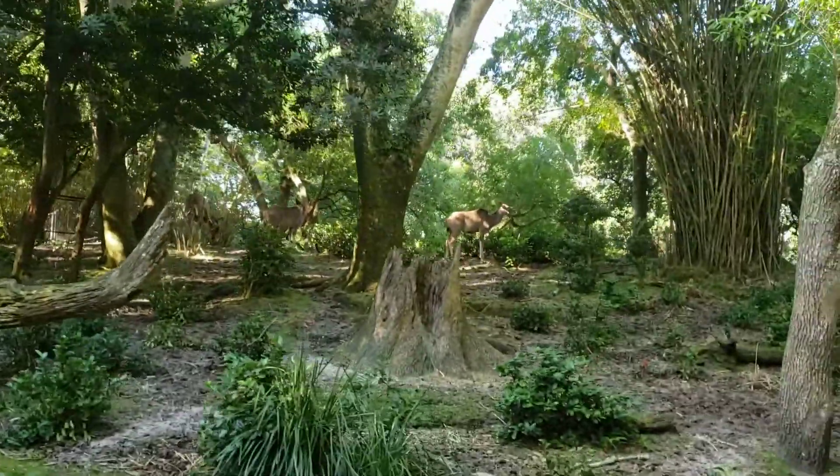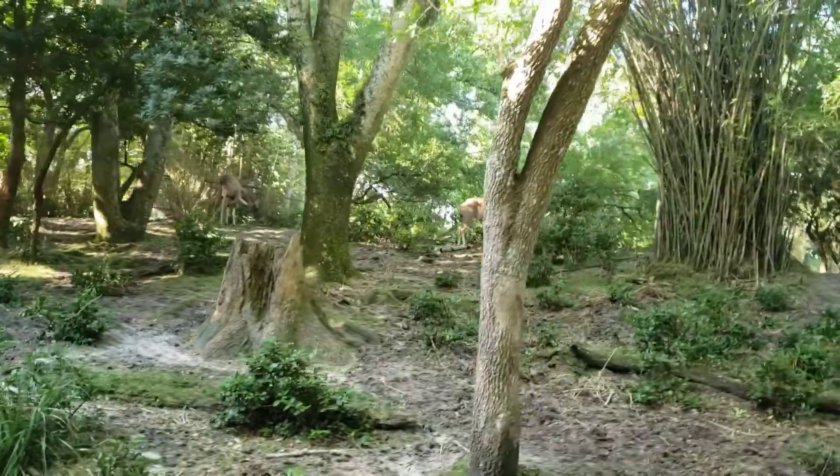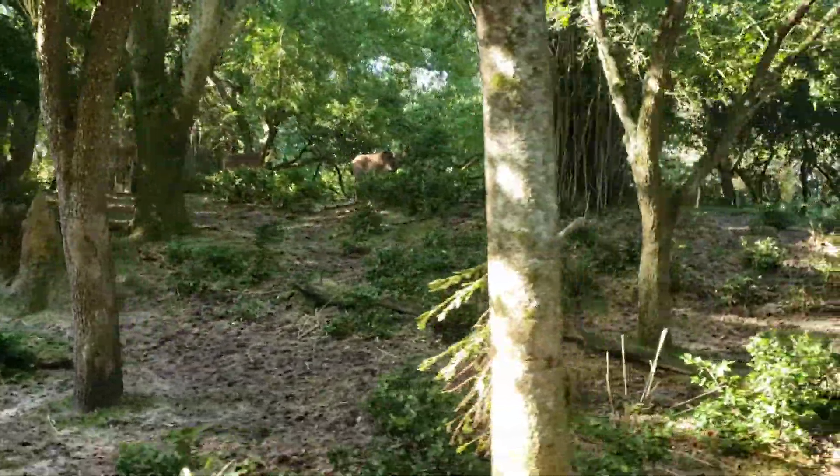Now if you look over to the left real quick, there are gray animals up there on the top of the hill that almost blend. Those are called greater kudus, and those are female greater kudus. You can tell that because, well, they have no horns.